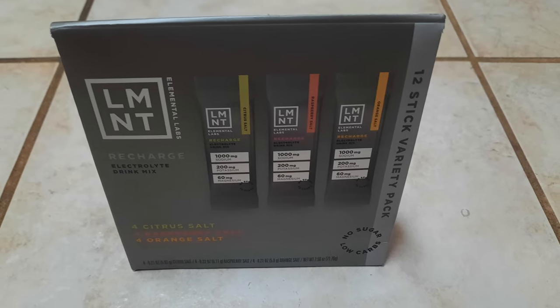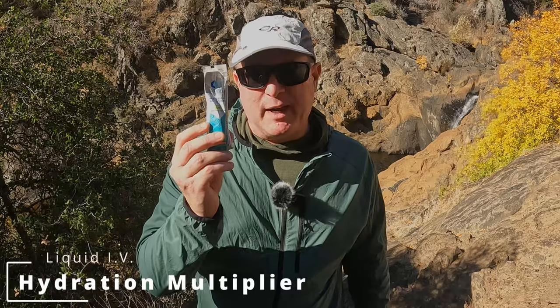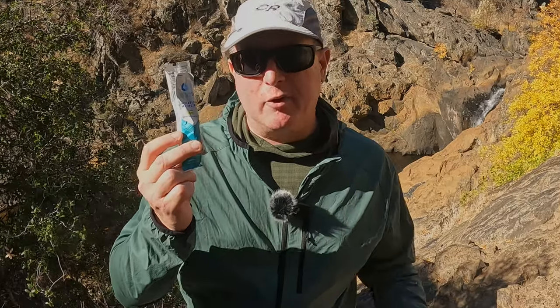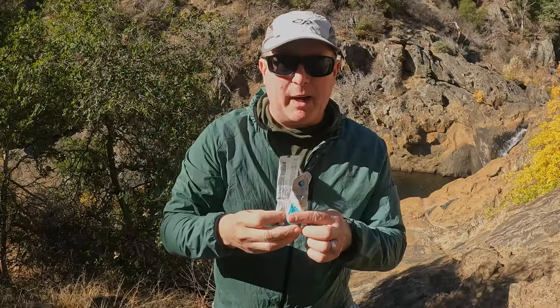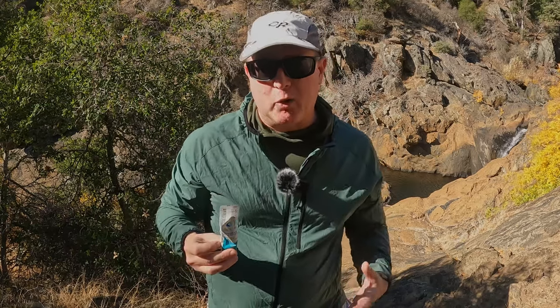Next let's talk about hydration. I'm a big fan of Gatorade, Element, and these other kinds of drink mixes, but recently I've been checking out Liquid IV. This is something I heard about from some runner and biker friends and I have really enjoyed it on trail. The idea with Liquid IV is that they help you rehydrate faster than water alone. They taste fantastic — this is the strawberry. You drop one of these in a one-liter bottle and you've got a very good tasting drink mix that's going to help you hydrate faster than water alone.